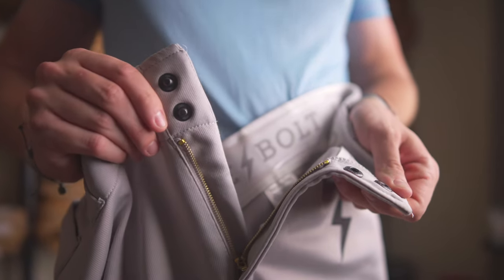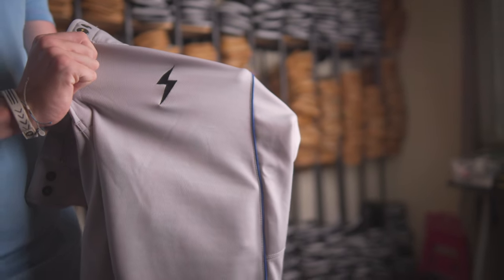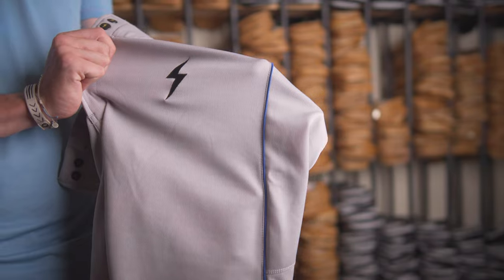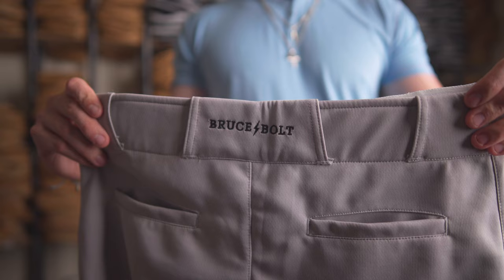Our new Bruce Bolt Premium Pro pants will come in two colors, white and gray, along with different piping. We'll have red, navy, royal, and black on both colorways. Gear up for the season. Get them today at brucebolt.us.